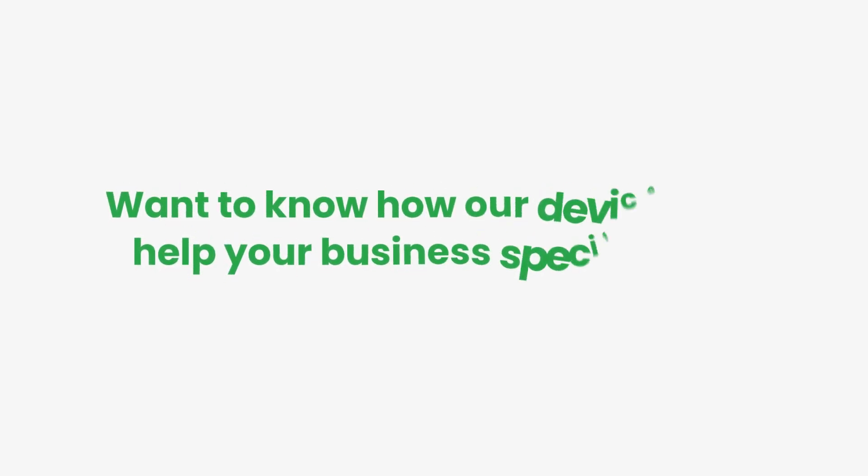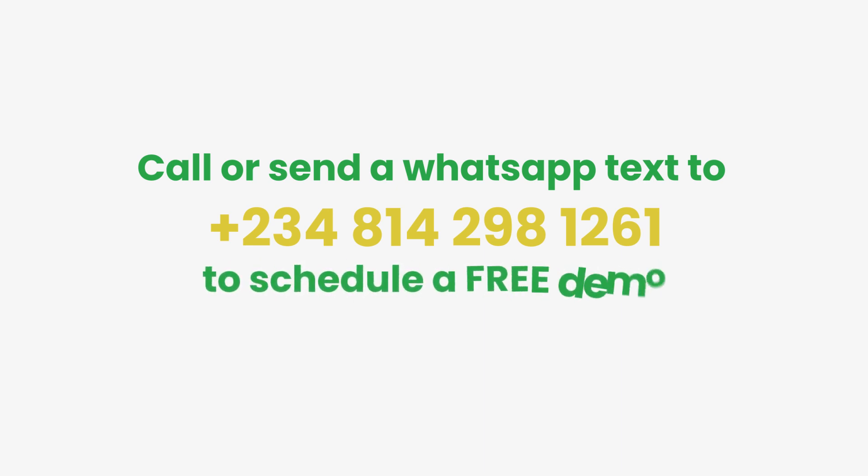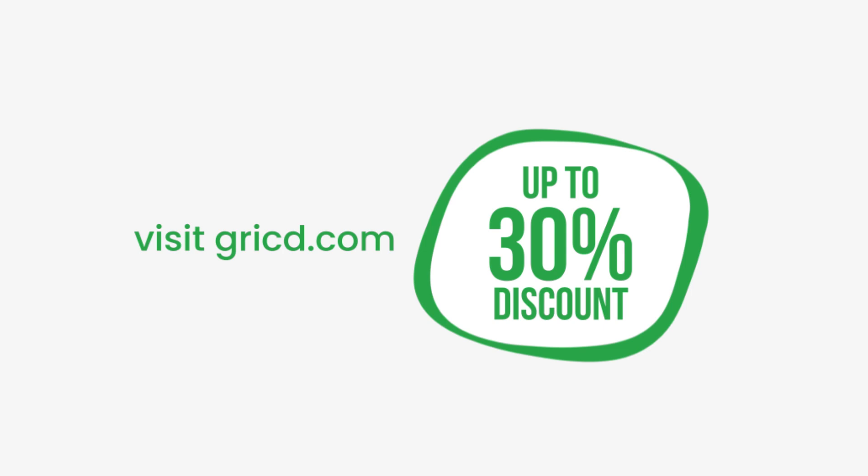Want to know how our devices can help your business specifically? Call or send a WhatsApp text to +234-814-298-1261 to schedule a free demo. Visit GreekMOT.com to get up to 30% discounts on your order.